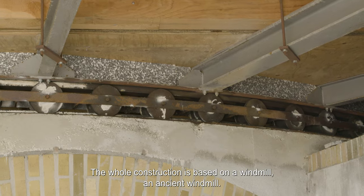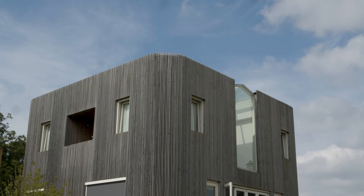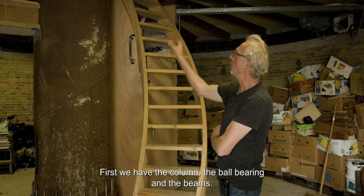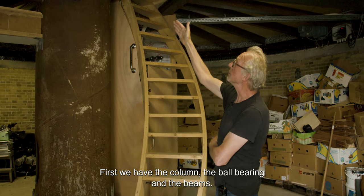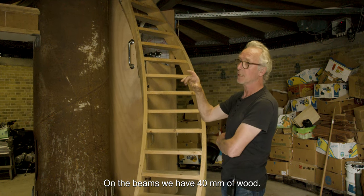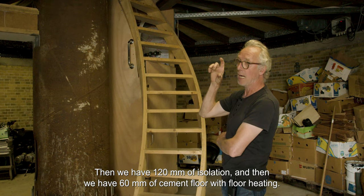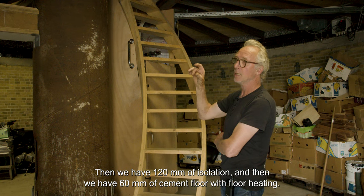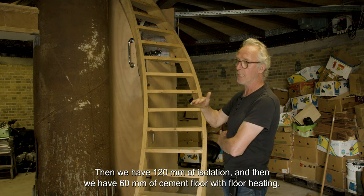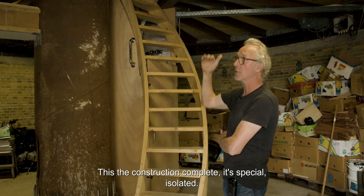The whole construction is based on a windmill — an ancient windmill. First we have the column, the ball bearing, and the beams. On the beams we have 40 mm of wood, then 120 mm of insulation, and then 60 mm of cement floor with floor heating. That's the complete construction.